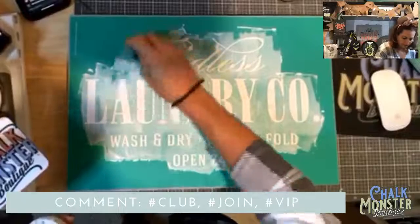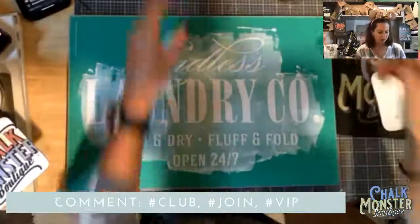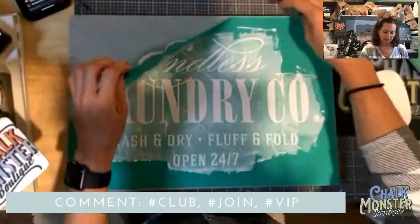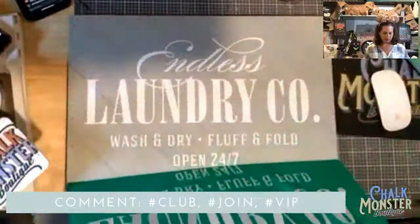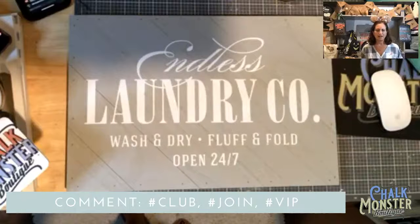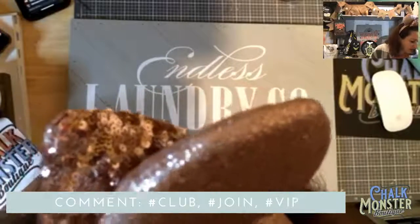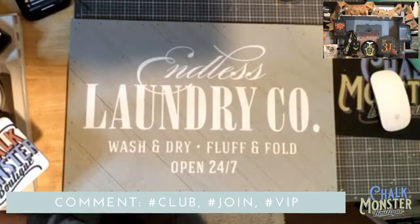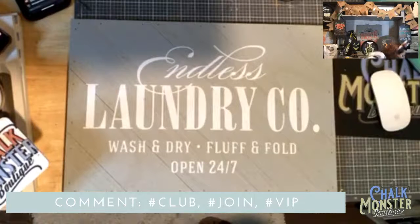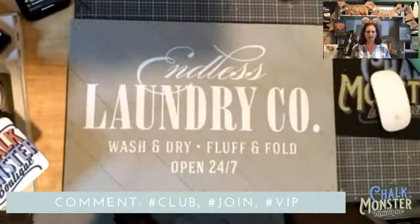When you work with chalk paste you must work quickly because it dries fast — work quickly and pull it off quickly, otherwise it will look smudged. What do you guys think? I think it's amazing! It's going to be perfect in my laundry room right next to the first one. I've got 'wash and dry, fluff and fold, open 24/7' — my matching set! I'm so excited.